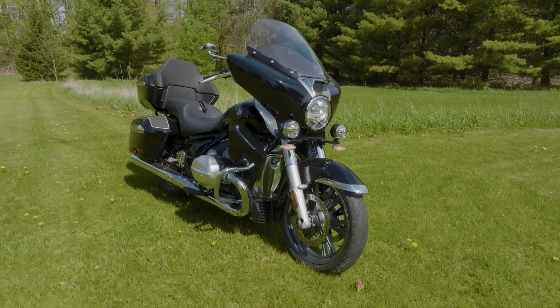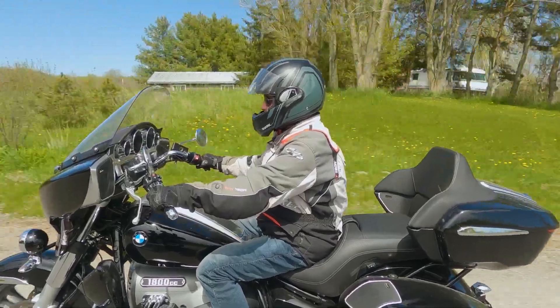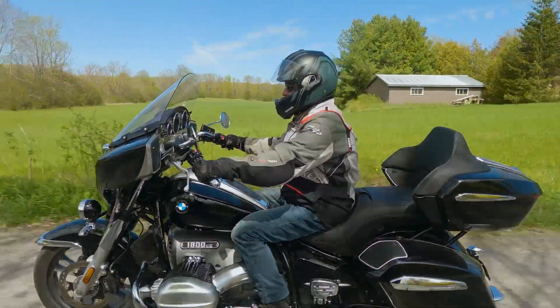Sweet looking, but how does it ride? Let's ask this week's guest road tester, a Honda Valkyrie owner, Dave Fox.